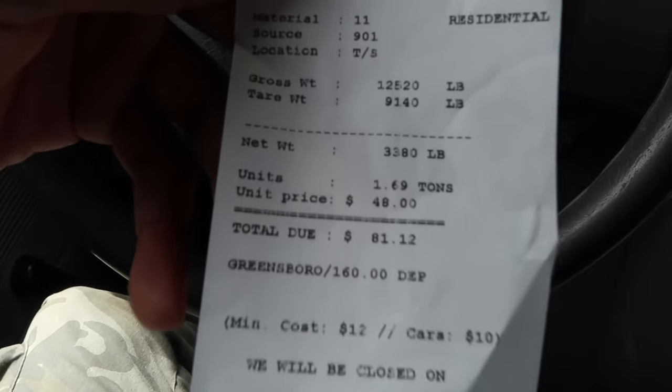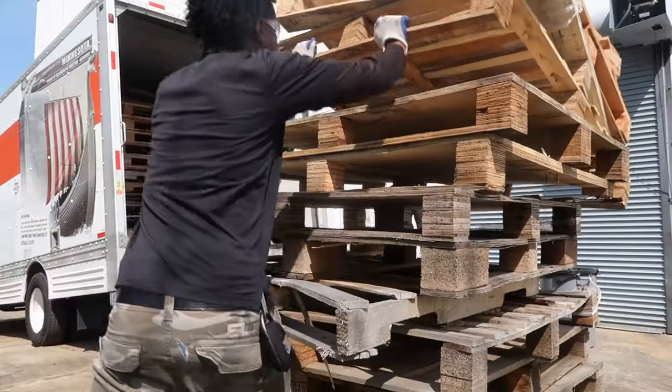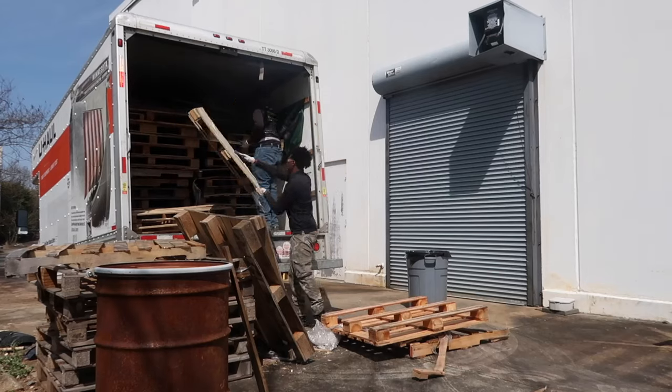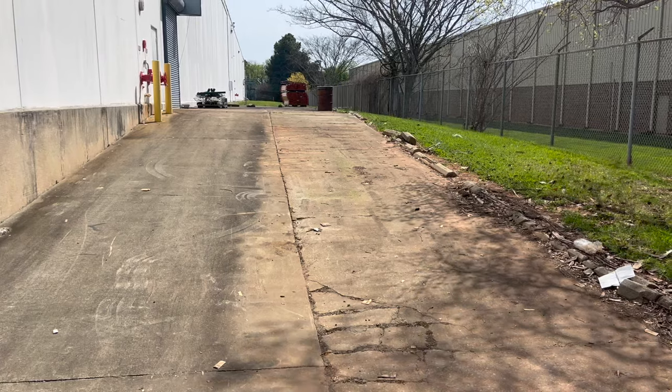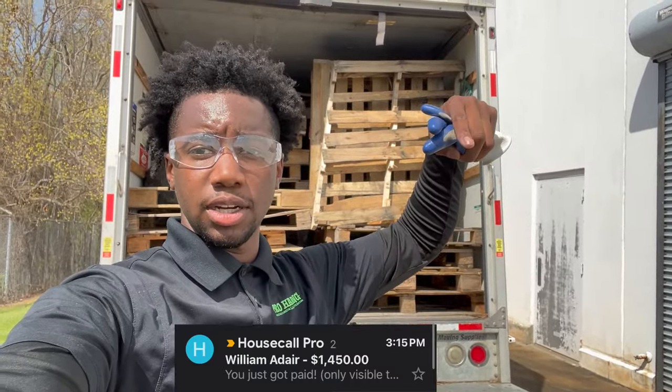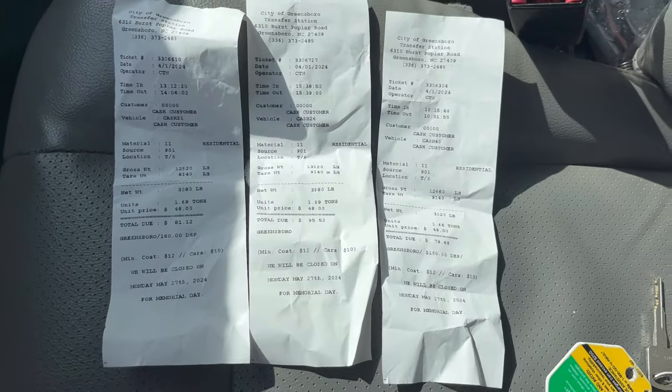Second dump load came in at $81. We went back and knocked out the third load. Last load done — that one cost $95. So in total, we spent $255 in dump fees, $110 for the U-Haul, and the lead was $23. We were able to make $4,400 today — so today was a very good day of profit.